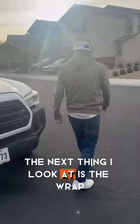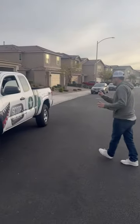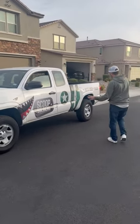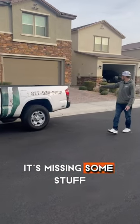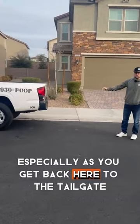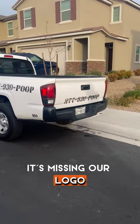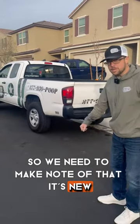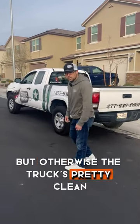The next thing I look at is the wrap. This is an older truck — it's got the older wrap — but the problem is as you get to the back, especially at the tailgate, it's missing our logo, so we need to make note of that. It's due for a new wrap anyway, but otherwise the truck's pretty clean.